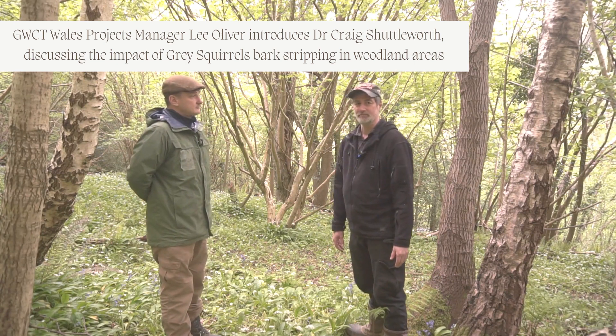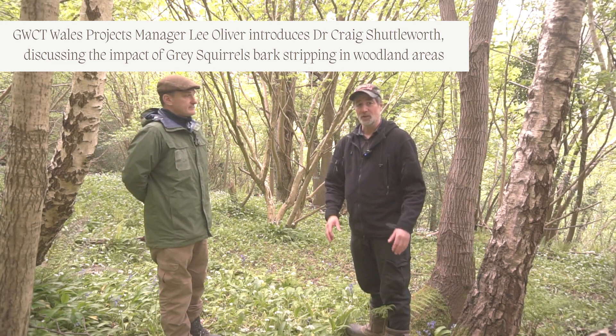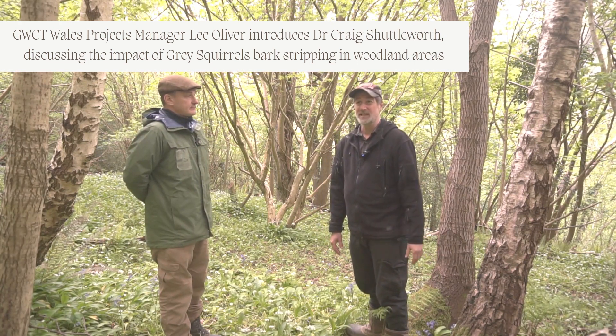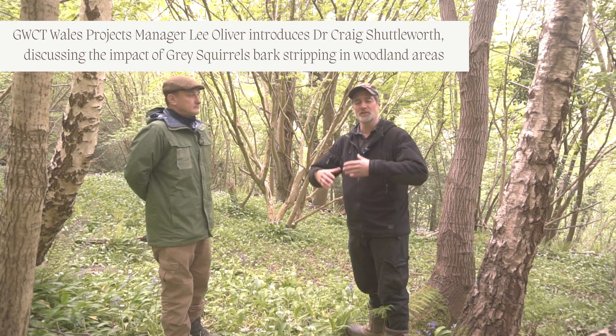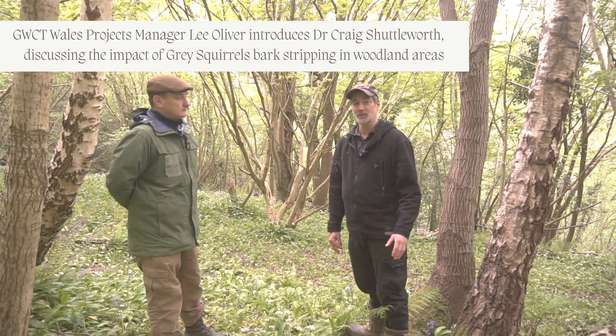Yeah, they're devastating. In a plantation forest you'll find that oak, sycamore, and birch in particular — trees between 10 and 25 years of age — can be decimated by grey squirrel damage. In a more natural woodland like this, where things are growing a lot slower, you tend to get less damage, although the damage is still significant.